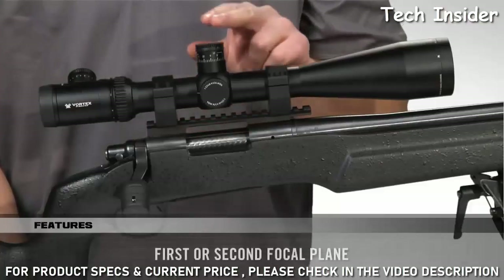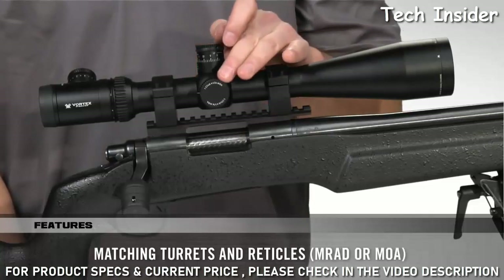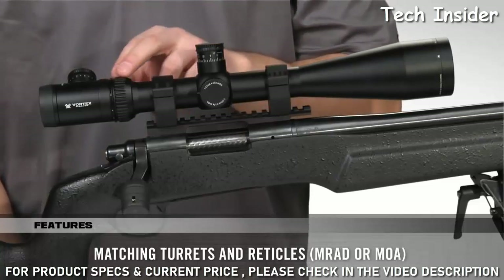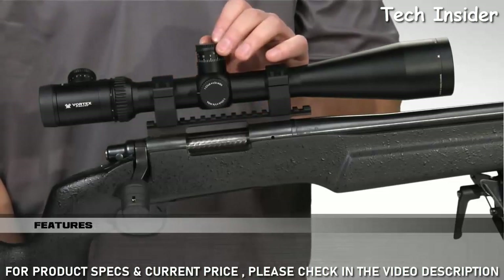PST scopes are available in a choice of either first or second focal plane, with matching mill or MOA-based turrets and reticles, which allow shooters to choose the subtensions they prefer and facilitate fast and accurate range calculations.